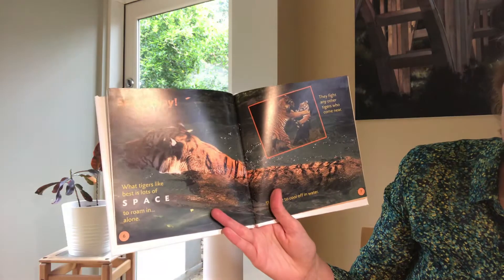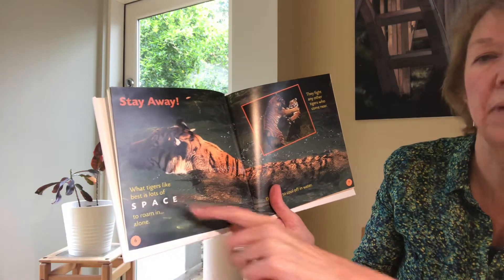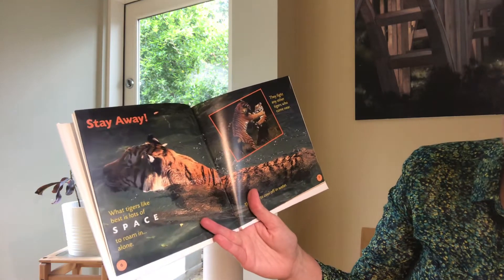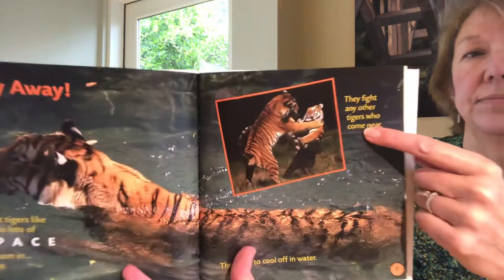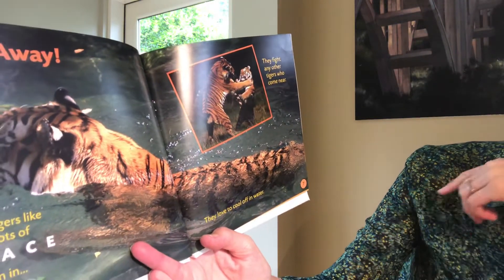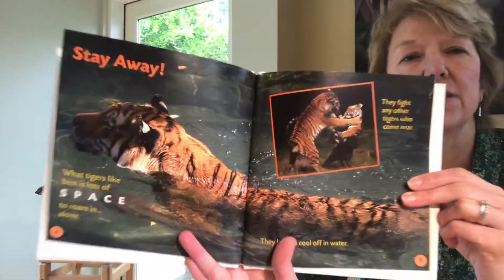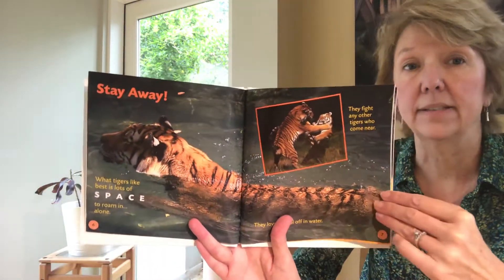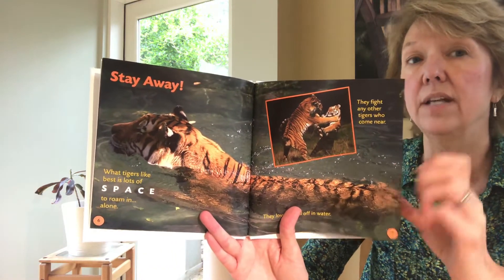What tigers like best is lots of space to roam alone. They fight any other tiger who comes near. They love to cool off in the water. That's interesting, isn't it? Because we think of our pet cats — they usually don't like to be in water at all. So it's interesting that tigers like to swim.